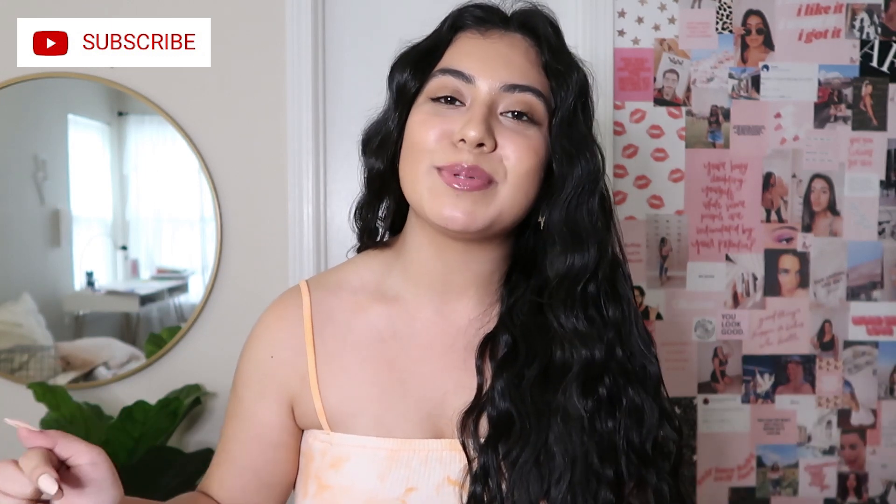Hey guys, welcome back to my channel. If you're new here, hi, my name is Julia. You should definitely subscribe down below. This is actually the part two to my college apartment haul.